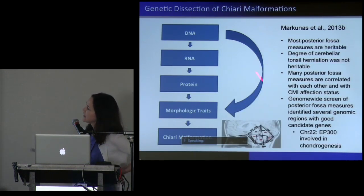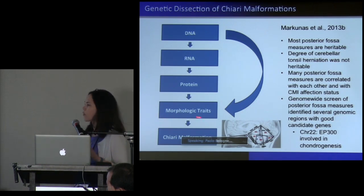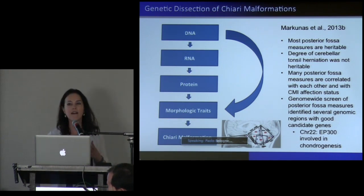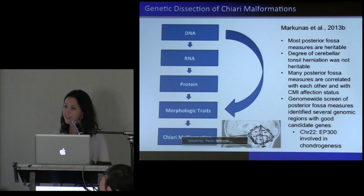The next thing we did — this is the second paper — was look at those SNP genetic variants, but now instead of looking at the clinical outcome, we looked to see if those SNPs predicted morphologic traits. The highlight from that analysis was that, not too surprisingly, much of the morphology of the posterior fossa region is heritable, and those traits are correlating with each other.